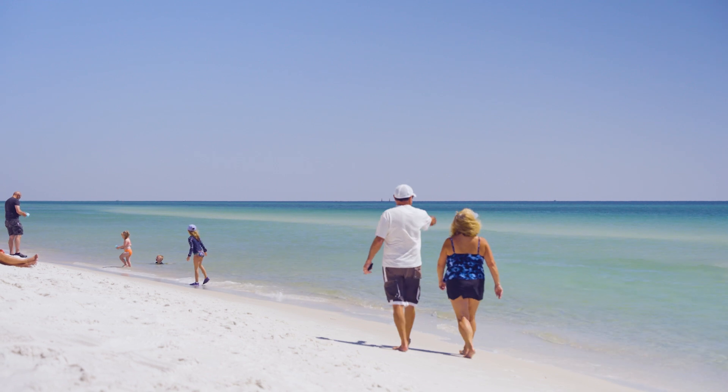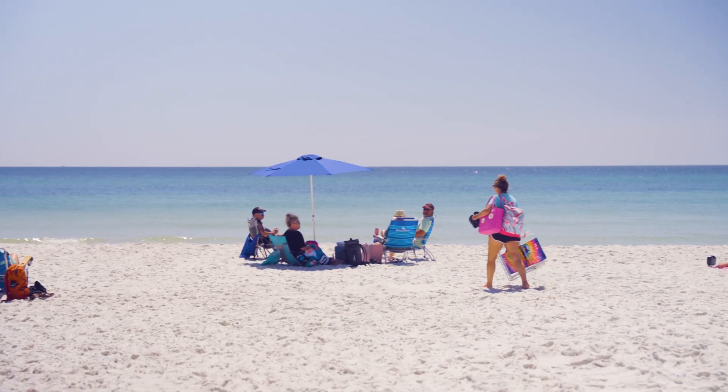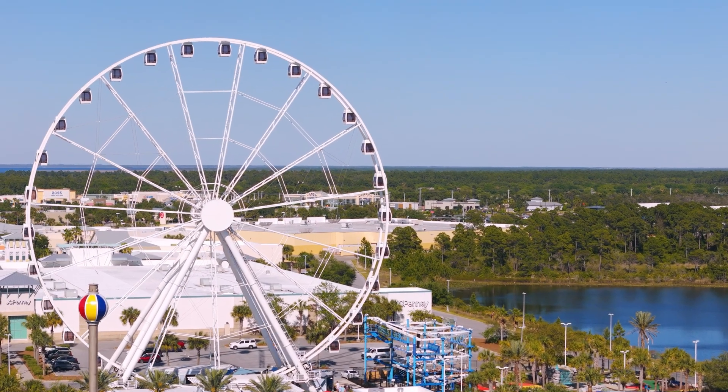Outside of the resort, people come here for the beach, where you can relax and take advantage of all sorts of water-related activities. There truly is something for everybody in Panama City Beach.